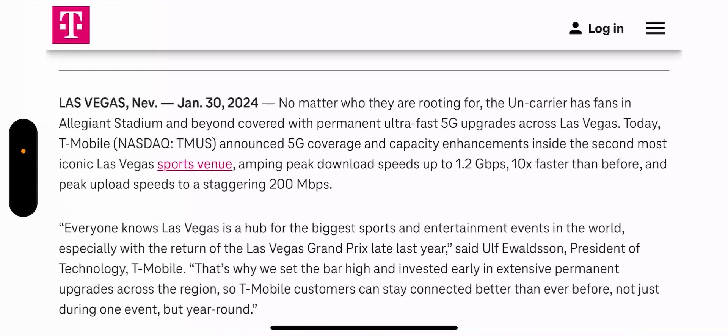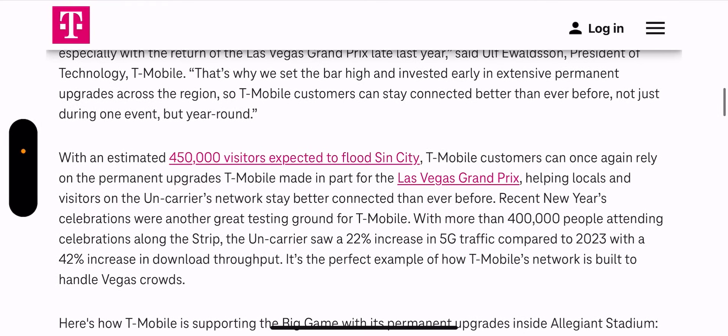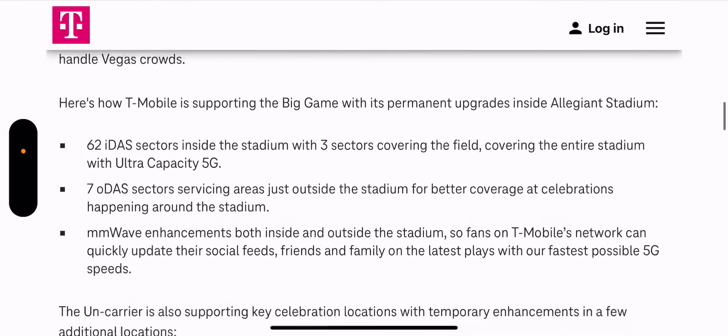That's under ideal conditions — you have to be right within line of sight of the node or the DAS system. Here's how T-Mobile is supporting the big game with permanent upgrades: inside Allegiant Stadium there are 62 DAS sectors, with three sectors covering the field and covering the entire stadium with Ultra Capacity 5G. That's a huge upgrade not just for the Super Bowl but for every other game hosted in that stadium.